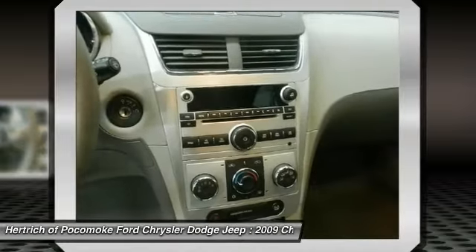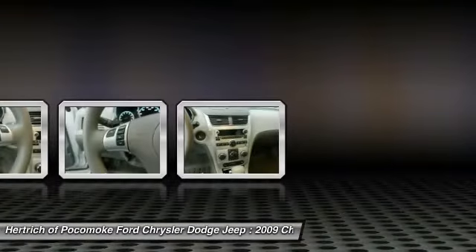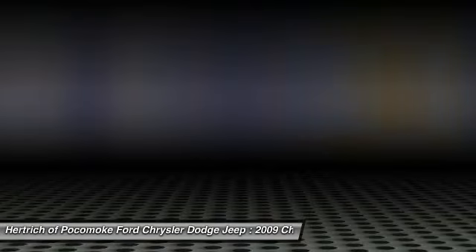This model sets itself apart with fuel efficiency in the four-cylinder and affordable hybrid model, stylish design, comfortable ride, and good power from the V6.